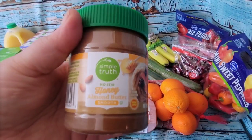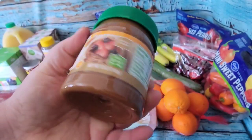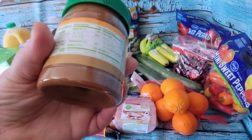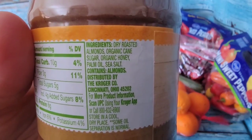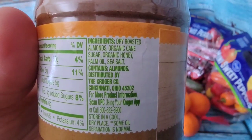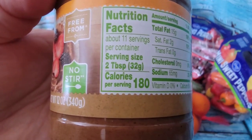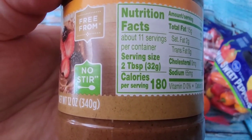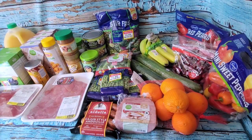They had all their nut butters on sale, so I also found a Simple Truth honey almond butter — I've never had almond butter or honey butter before. The ingredients are just dry roasted almonds, cane sugar, honey, palm oil, and sea salt, with a similar calorie count of 180 per two tablespoons. I'm looking forward to trying that one.